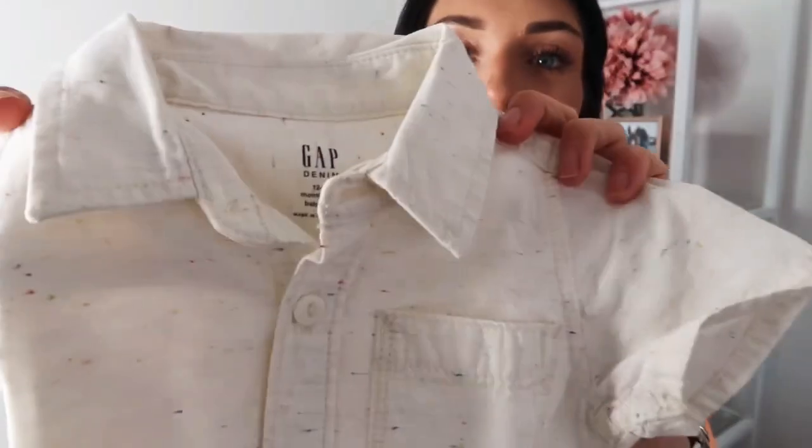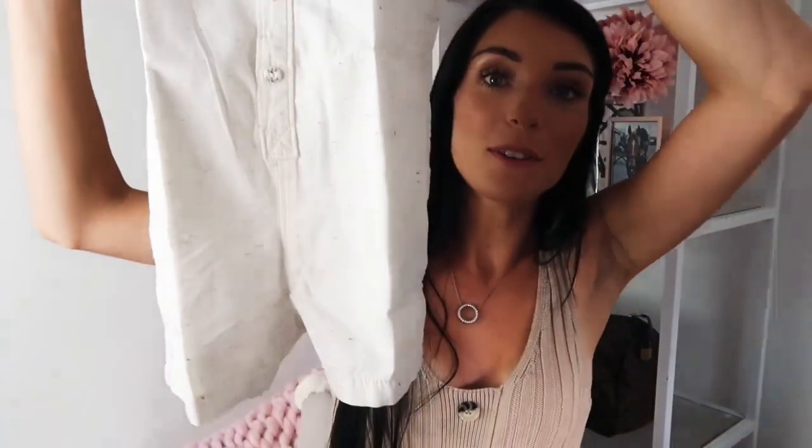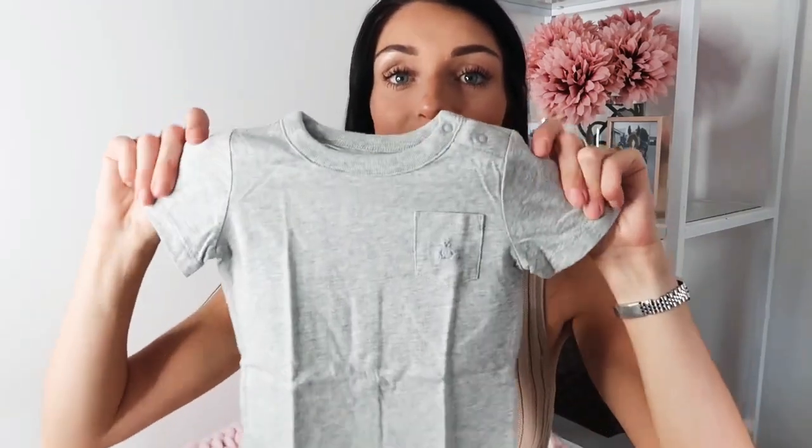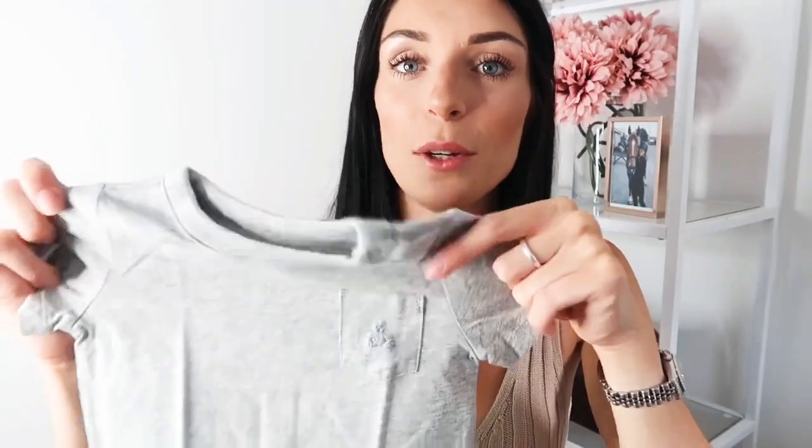I got Jesse this little shorty romper — it's got these lovely colors running through it and it's super cute. I think it was about seven pounds. I also got him these little t-shirt vests that button up but don't look too vest-like. They've got a little pocket with a bear on them. I got one in gray.